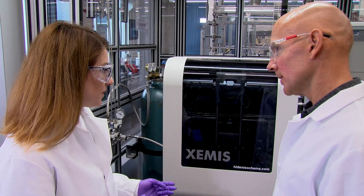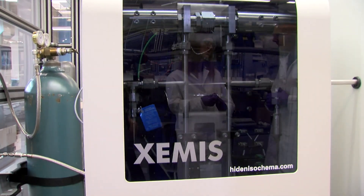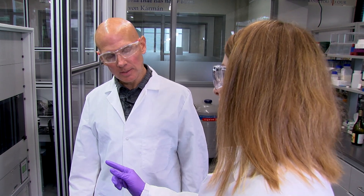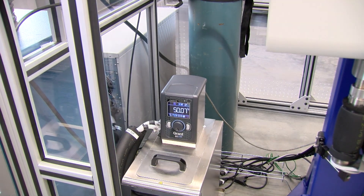KU has provided an incredible laboratory for my students to do cutting-edge research with equipment such as these gravimetric microbalances, and this is attracting not only companies but also national labs to come to KU to do research.